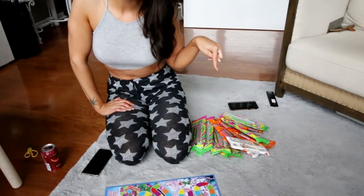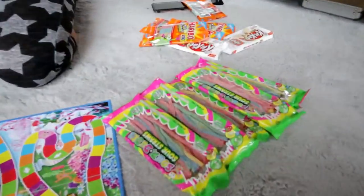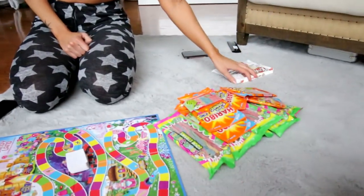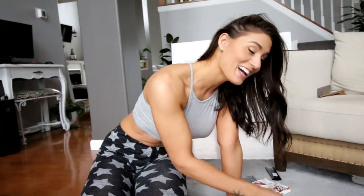Nobody believes me when I say this, but when I tell my husband I like something, he overdoes it. They're seasonal too — they're hard to find. I mentioned I really like those sour string thingies and he just went all out finding different ones. I don't know if I should thank you for it.